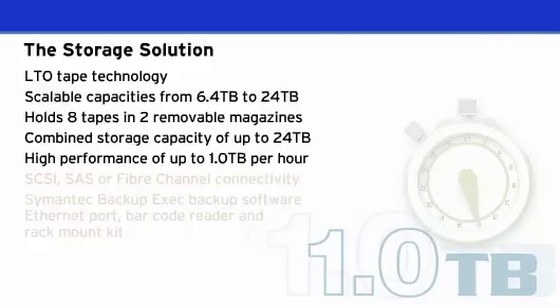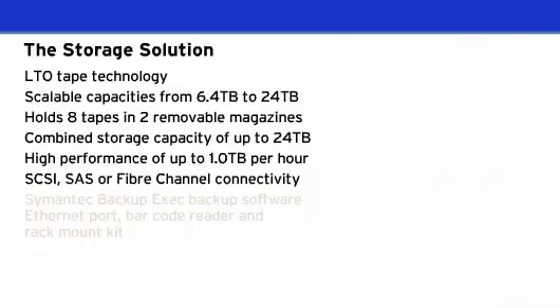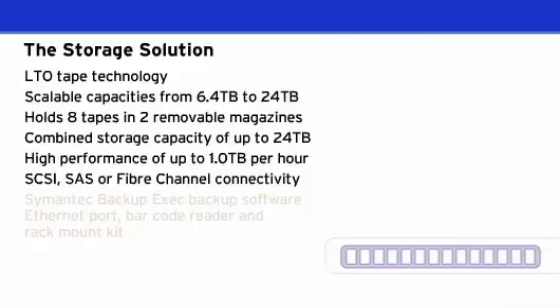The storage loader offers blistering fast performance of up to 1TB per hour and is available with SCSI, SAS, or fibre channel connectivity. Performing faster backups and restore operations will save you time, energy, and money.